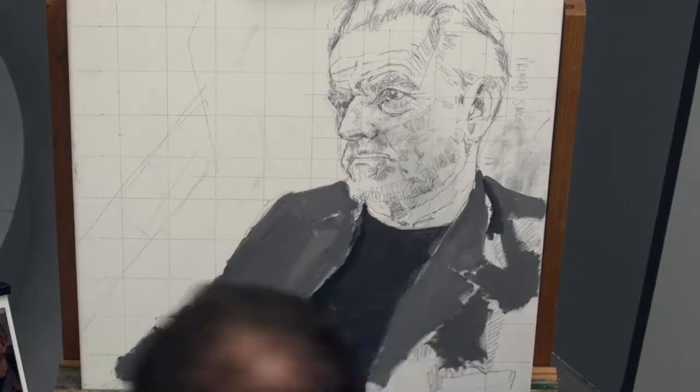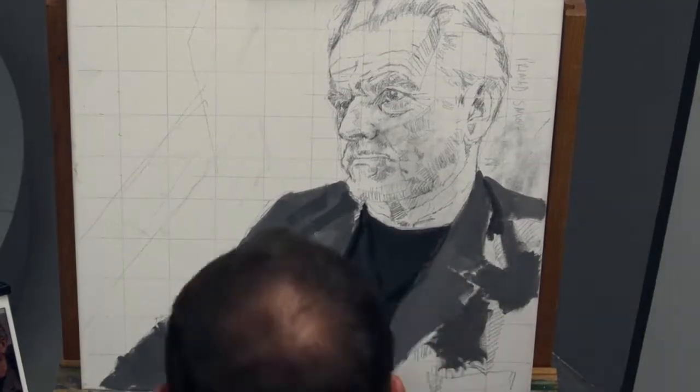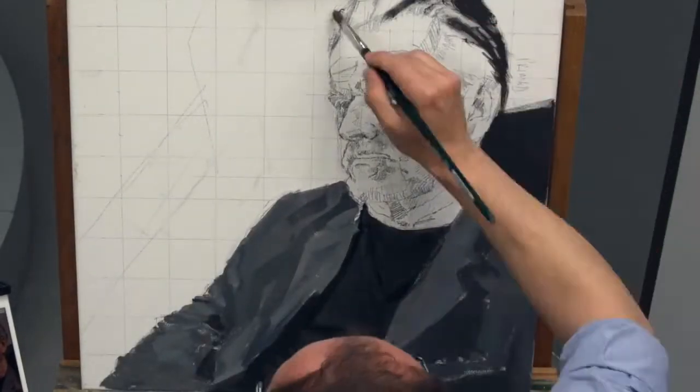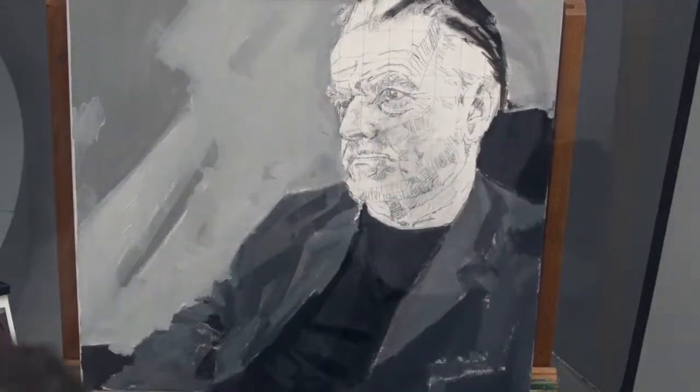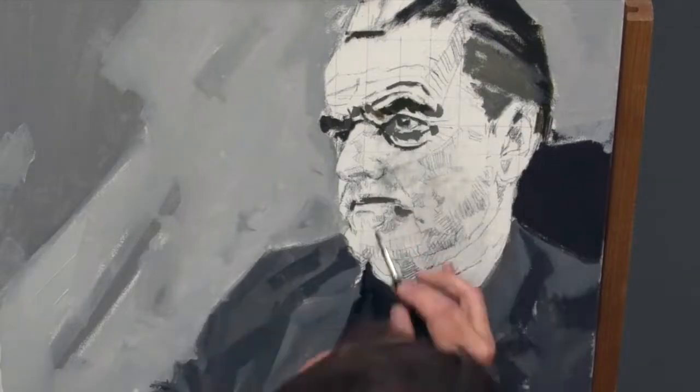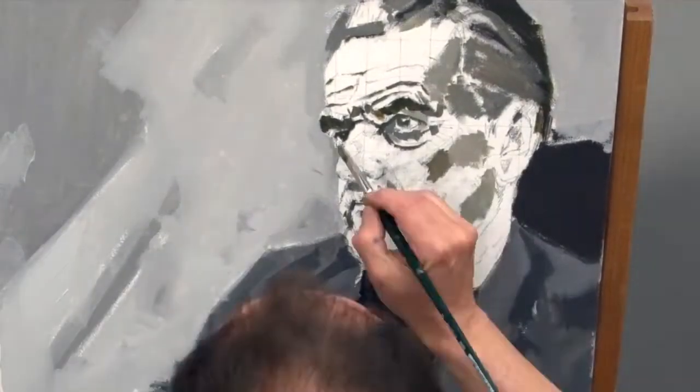The next stage is designed to test out the tonal values in my composition. Working quickly with acrylic paint, I'm blocking in large areas to get an overall sense of the emerging figure and build a solid foundation for my colour layers.